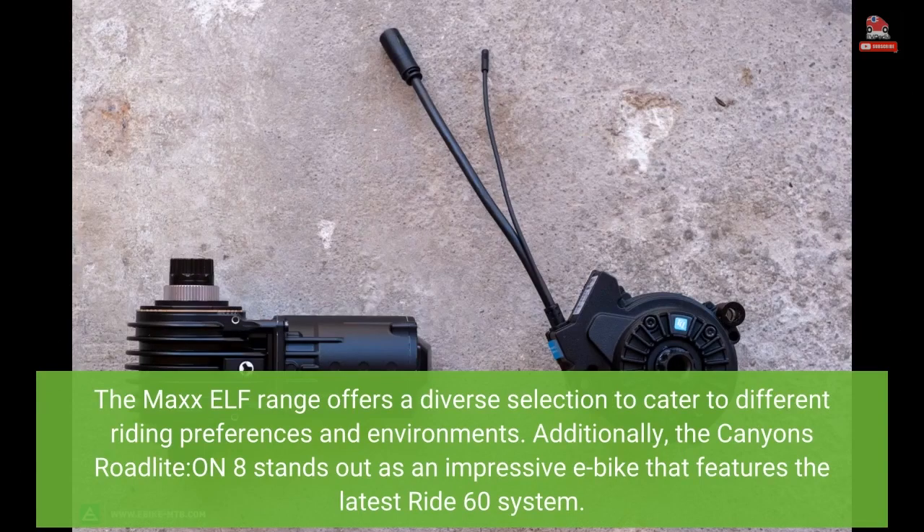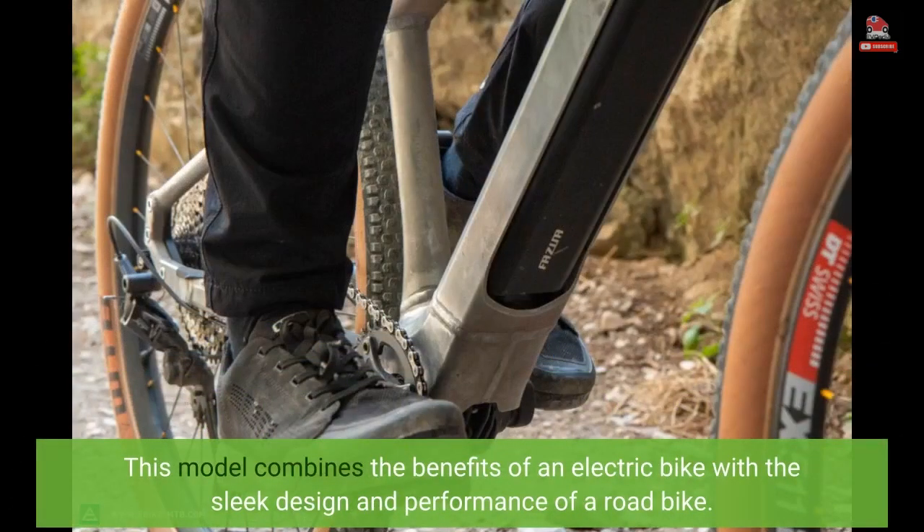Additionally, Canyon's RoadLite on 8 stands out as an impressive e-bike that features the latest Ride 60 system. This model combines the benefits of an electric bike with the sleek design and performance of a road bike.